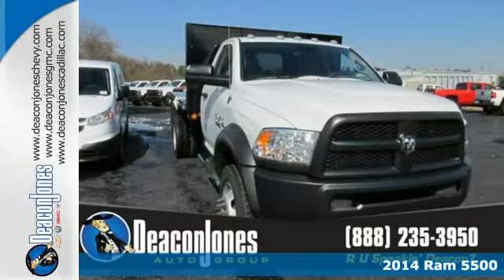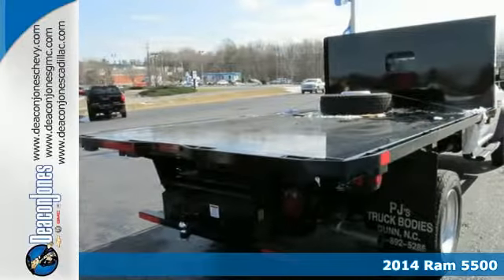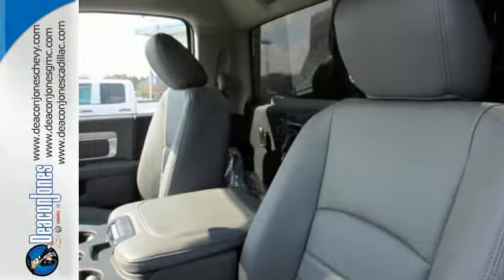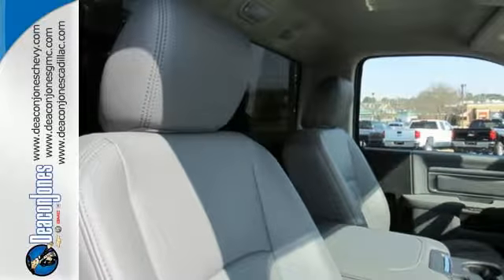Here's a 2014 Ram 5500. Who says a rugged, hard-working truck can't be comfortable, too? This rugged vehicle's interior is designed to give you a welcome respite from a hard day's work. Tested and proven for superior strength in some of the harshest conditions, this truck gets the job done, no matter what.